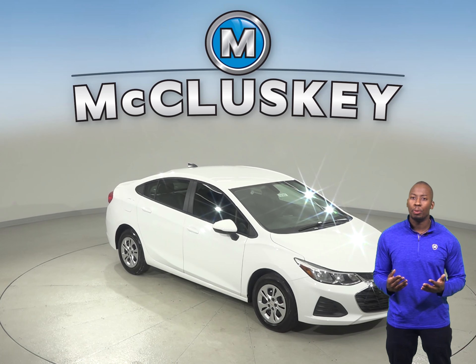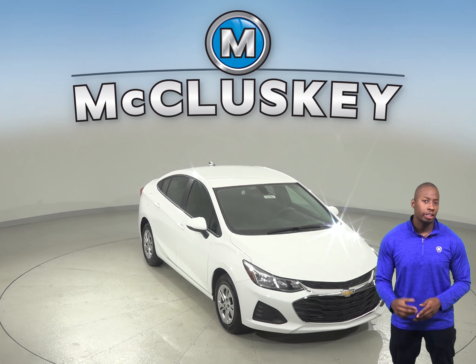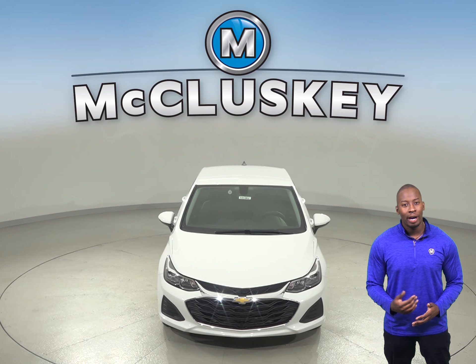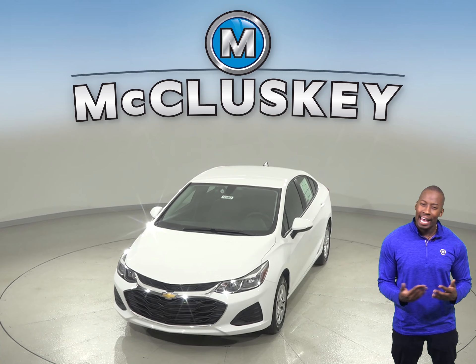If you've been thinking about the Subaru Impreza as your next vehicle, you should shift your attention to the 2019 Chevrolet Cruze. In heavy traffic or at stoplights, the Chevrolet Cruze auto engine automatically turns off when the vehicle is stopped, saving fuel and reducing pollution.